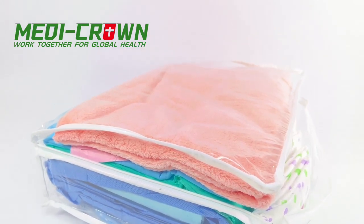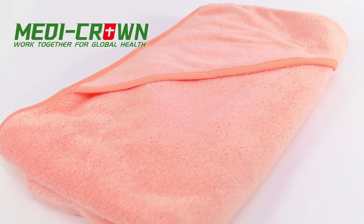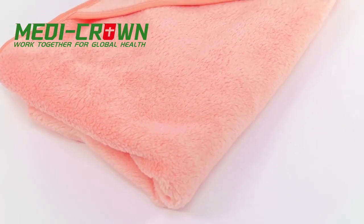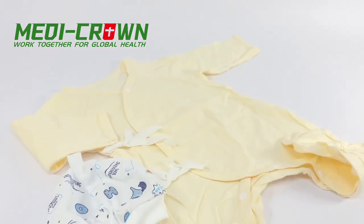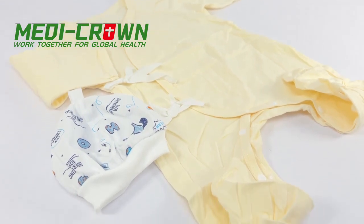Our kit is designed to provide everything a mother needs for a safe and comfortable delivery. By using our kit, mothers can avoid the hassle of sourcing these products from different places and ensure a clean and healthy delivery for themselves and their babies.